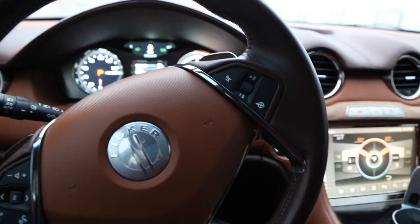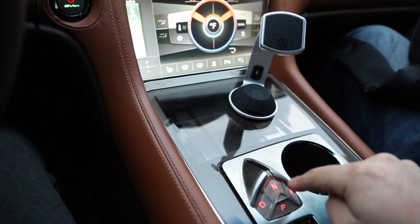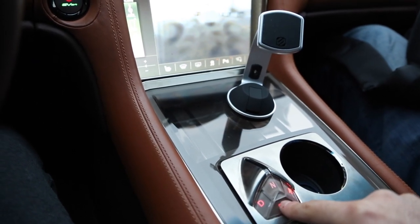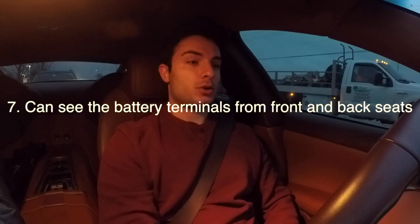The sixth thing I've noticed is that the battery terminals light up. Every time you put the car into a different gear — drive, neutral, reverse, or park — the battery terminal lights up that green light you can see.